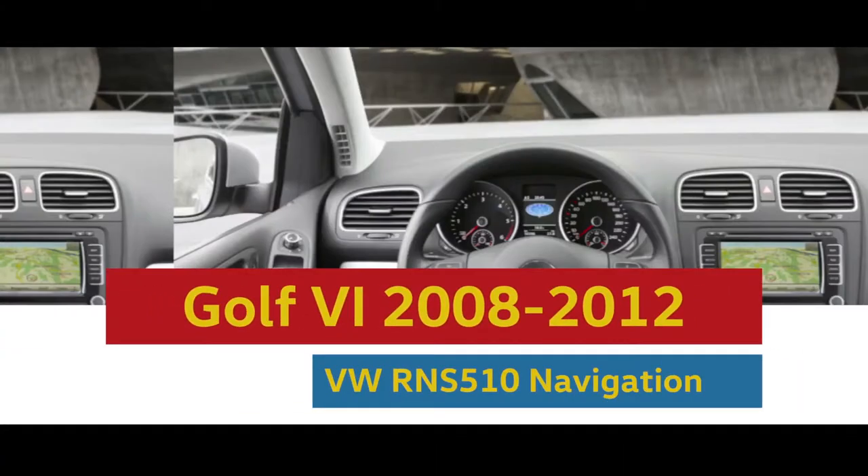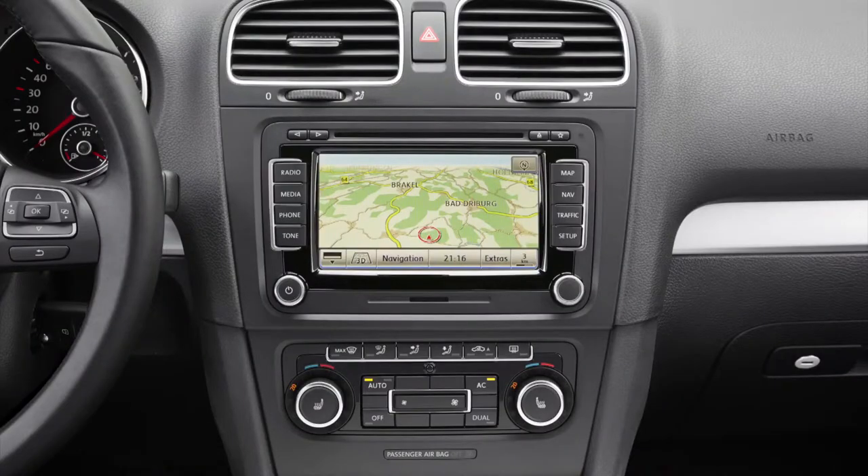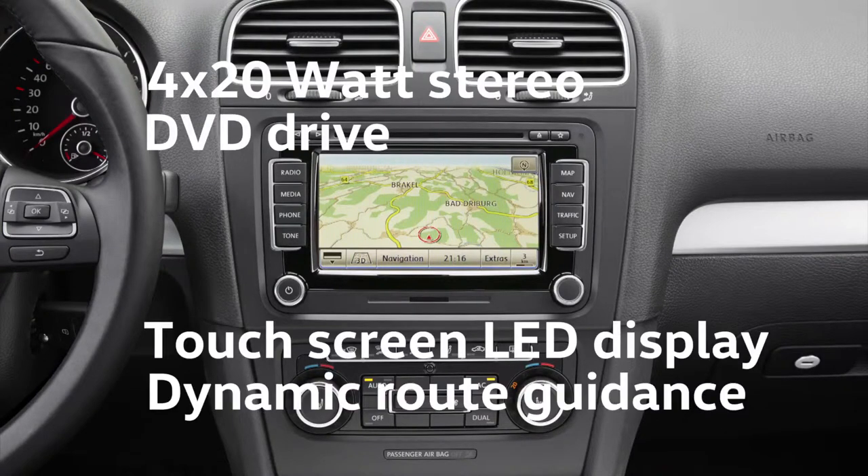The radio in the Golf Six has transformed into what we would now recognize as a modern multimedia navigation device. It has a touch screen and the CD drive has been replaced with one that reads DVDs as well.